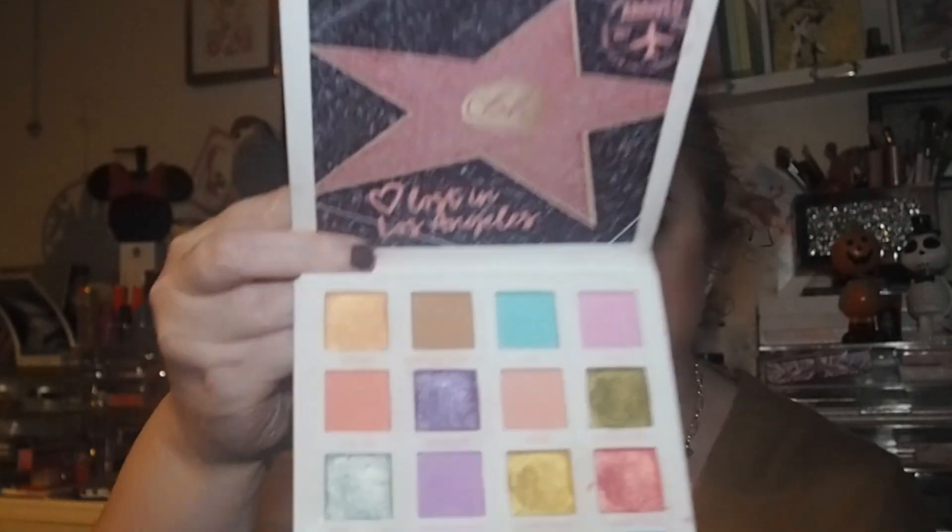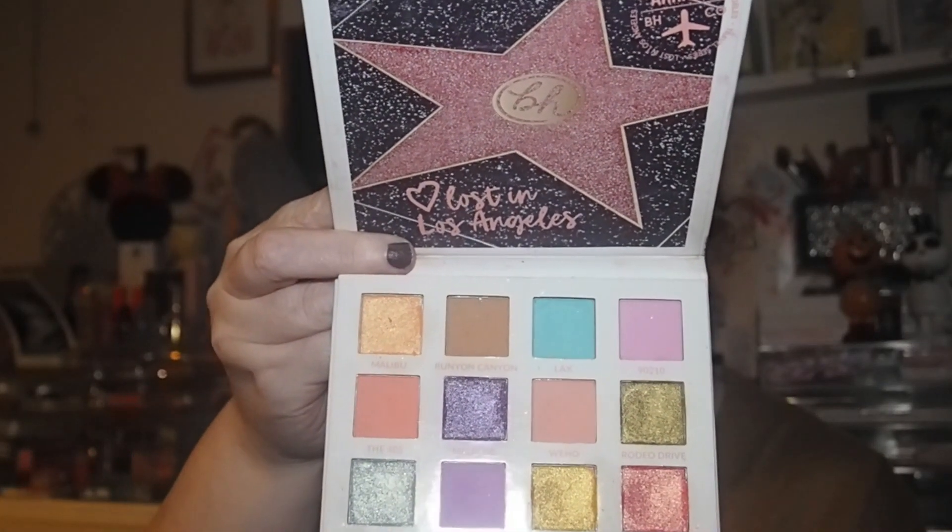Next one isn't my most favourite pastel palette — it's the BH Cosmetics Lost in Los Angeles palette. It took me ages to get on board with it and I've had it a couple of years. The shimmers are very powdery but I've always liked the mattes with no blending issues. I've gotten to like it a lot more having used it more this past summer, so it's definitely staying in the collection.